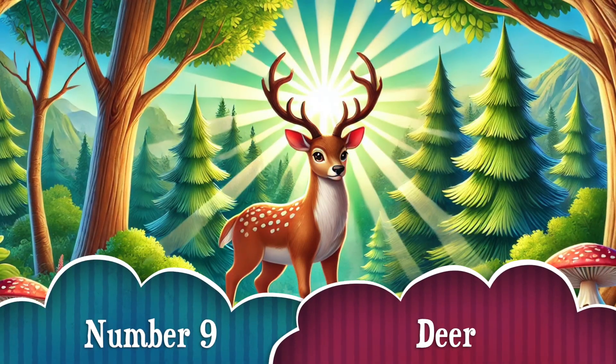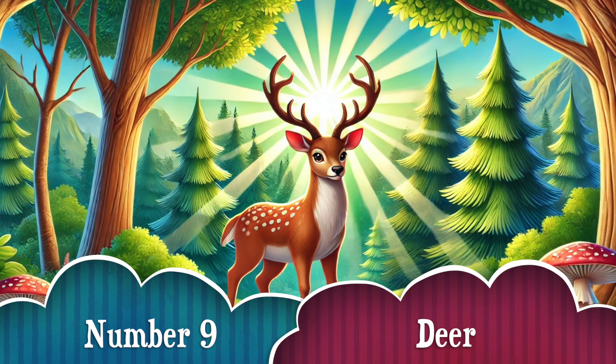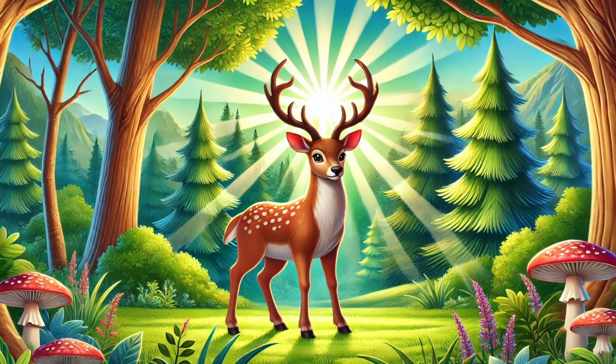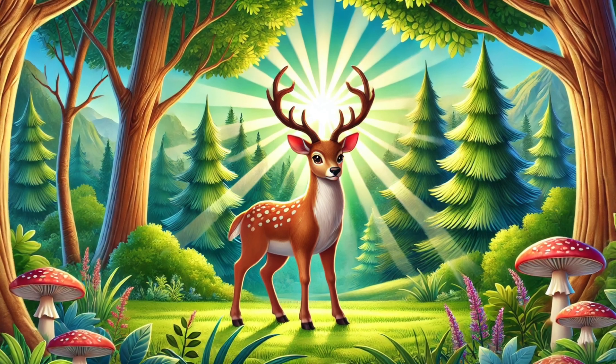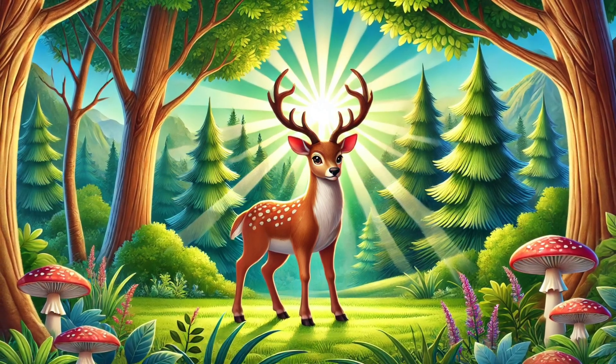Number 9: Did you know that deer grow brand new antlers every year? Their antlers are made of bone and they regrow faster than any other mammal's body part! Imagine regrowing an arm every year — that's what it's like for them!